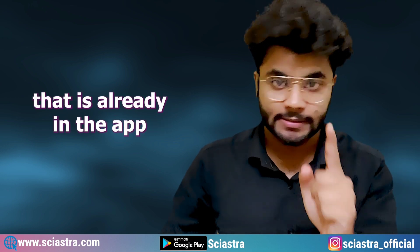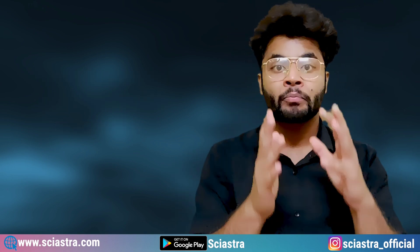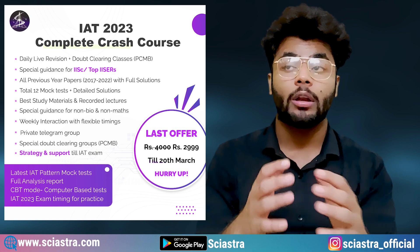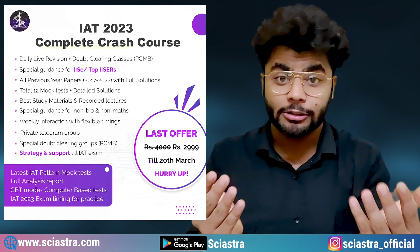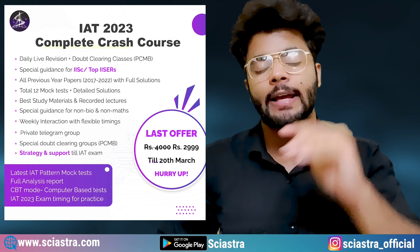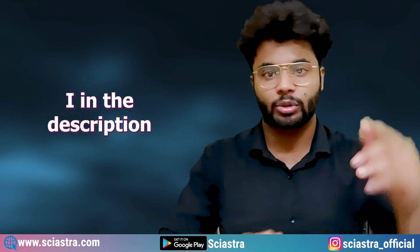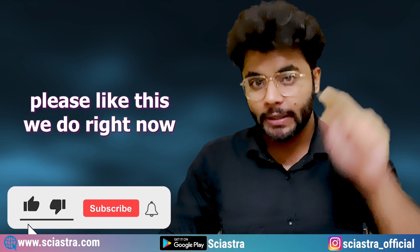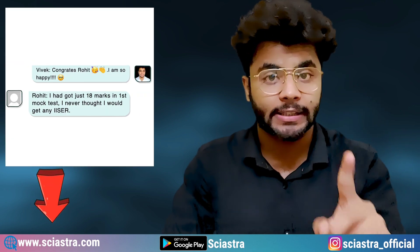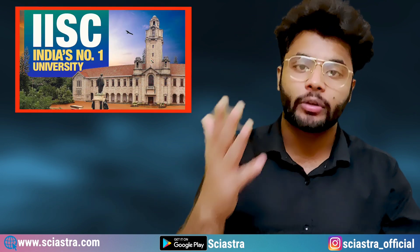Just go right now and attempt the free mock test already in the app. If you purchase the courses, there is special guidance for non-bio and non-math students. You will also get live revision classes, study materials, all five previous papers with detailed solutions, 10 to 12 mock tests with detailed solutions, a private Telegram group for doubt discussion, and doubt clearing classes. You do not need anything outside the IAT complete crash course and IAT rescue course. All the links for the crash courses are in the description. If this was helpful, please like this video and subscribe. Write any doubts in the comments below or message me in the Sayastra app. All the best — see you at IISc Bangalore or your dream IISER.